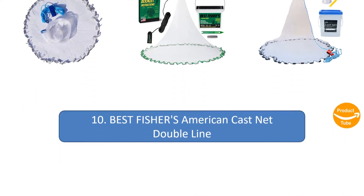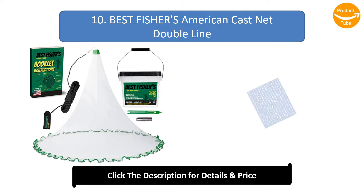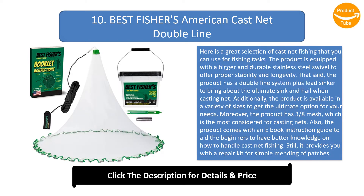Number 10: American Cast Net Double Line. Here is a great selection of cast net fishing that you can use for fishing tasks. The product is equipped with a bigger and durable stainless steel swivel to offer proper stability and longevity. It has a double line system plus lead sinker to bring about the ultimate sink and haul when casting the net.